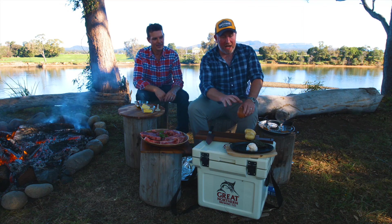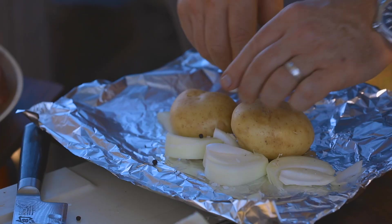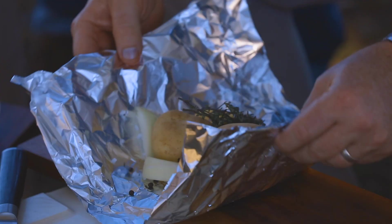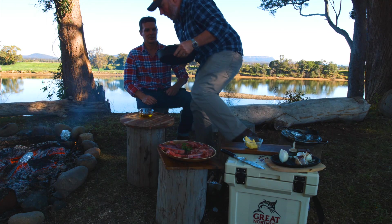We're going to get the checkered potatoes done now in the foil. We're going to cube up some butter, cut the onion, some thyme and some garlic. We've got some salt and pepper in there as well. Put it all together and straight into the fire. We need to get the pan in there now, nice and hot.